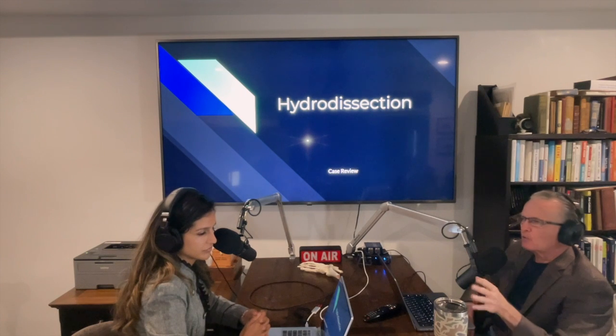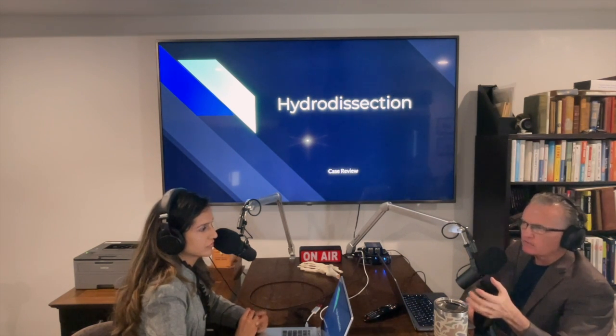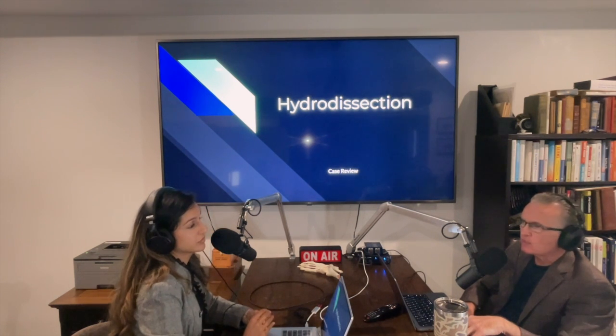The problem with local anesthetic is if you're using a high volume, you have to start worrying about toxicity — especially with something like bupivacaine. Whereas with D5W, we've administered 40, 50, sometimes 60 CCs of this fluid to achieve our hydrodissection, which couldn't be done with just a regular local anesthetic from a volume standpoint.